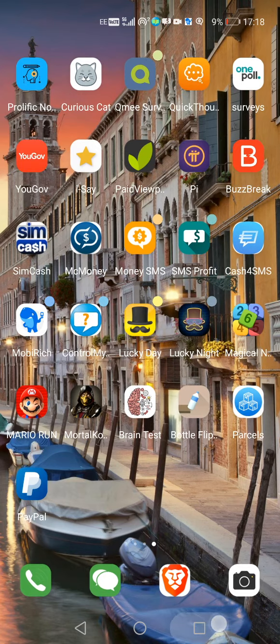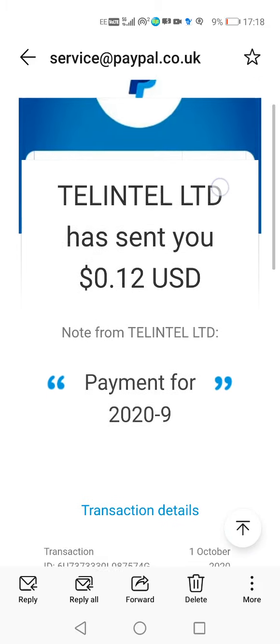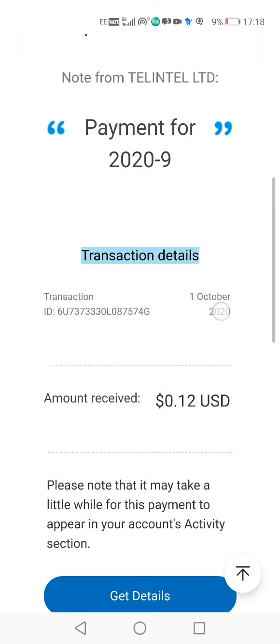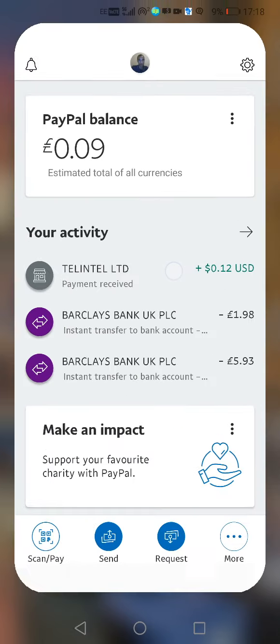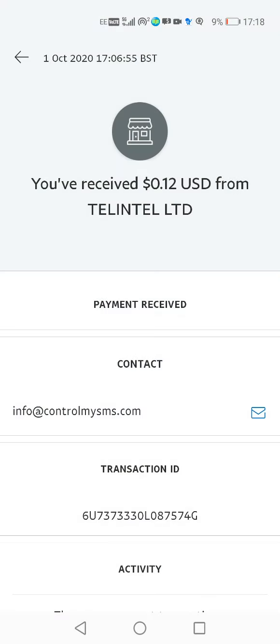If I go to my PayPal it will say you received a Control My SMS payment by Intel Intel Limited that sent you 12 cents USD, and it tells you that it was received on the 1st of October. At the top of the screen it says received by Control My SMS. My PayPal balance is 9 pence and my recent activity shows 12 cents from Intel Intel Limited, sent by info at controlmysms.com.